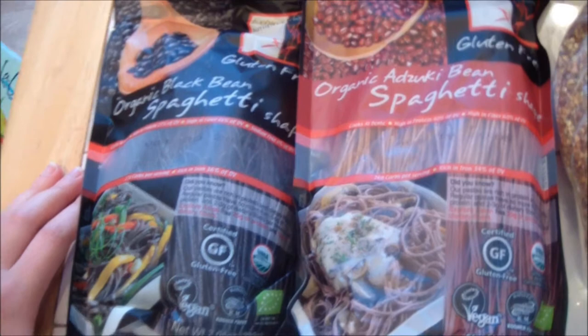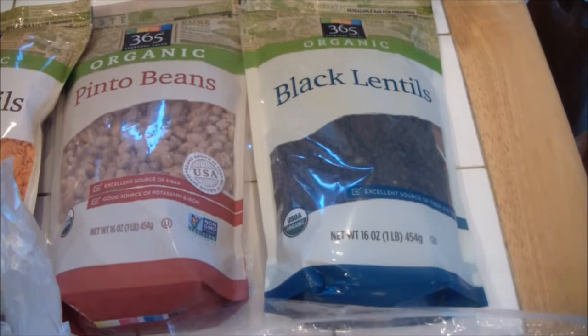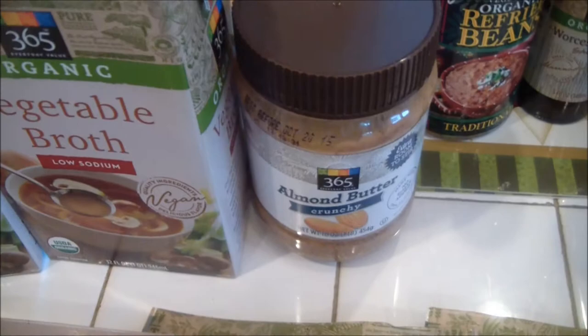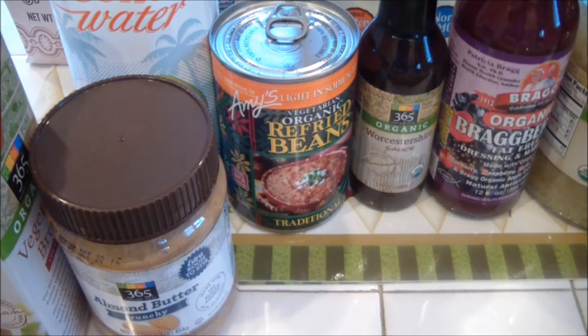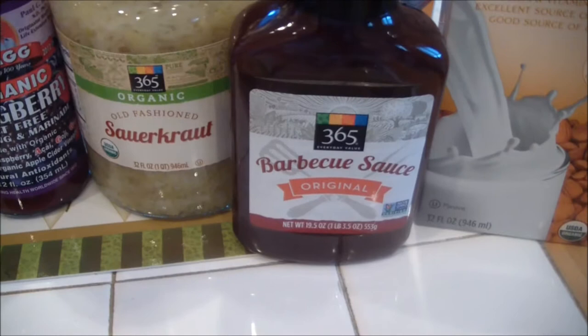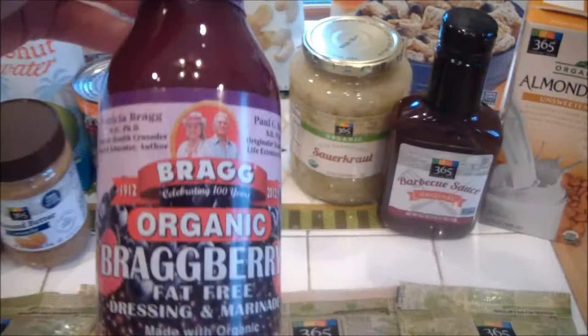And I got some buckwheat, which is my favorite — I absolutely love buckwheat. I got some aramid, some black lentils, pinto beans, red lentils, black beans, some low-sodium vegetable broth, some almond butter, coconut water, some low-sodium refried beans, some vegan Worcestershire sauce, some Bragg's salad dressing, some sauerkraut, some barbecue sauce which I'm going to use to barbecue some tempeh and tofu, and some unsweetened unflavored almond milk.